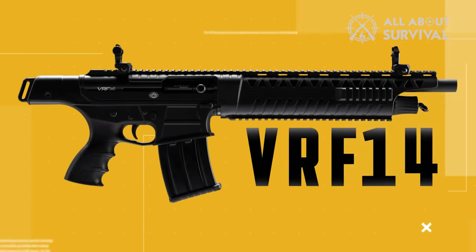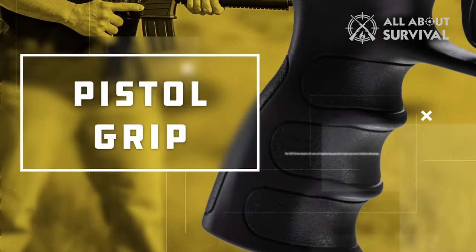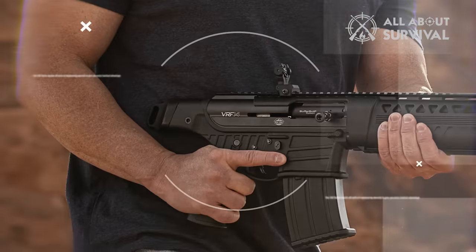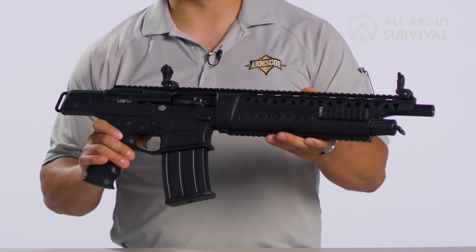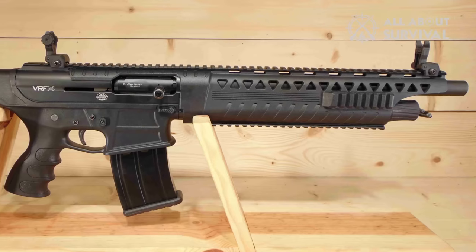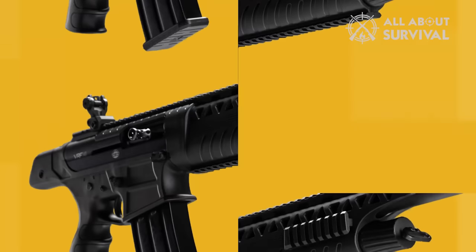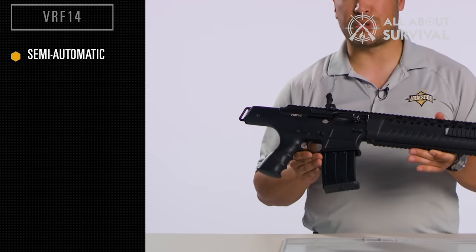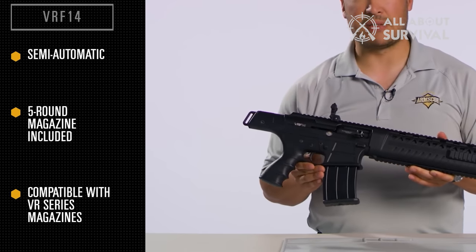The ARMSCORE VRF-14 is a compact 12-gauge semi-automatic shotgun designed primarily for home defense. Thanks to the pistol grip and 14-inch barrel, it's only 26 inches long and particularly suitable for use in confined spaces and from inside vehicles. The rear attachment for a tactical sling further increases carrying possibilities. It features flip-up sights on a long Picatinny rail that runs along the entire top, on which red-dot sights can be mounted and co-witnessed. Additional rails are present on the sides and bottom of the polymer handguard. The receiver is made of 7075 aluminum and the unloaded weight is about 6.6 pounds. It comes standard with a 5+1 round box magazine and can employ 9- and 19-round magazines from ARMSCORE and other VR series shotguns.